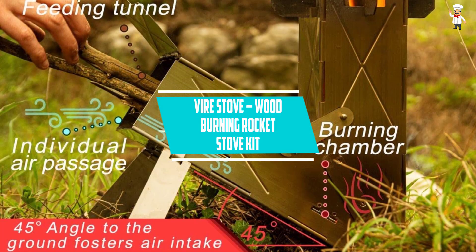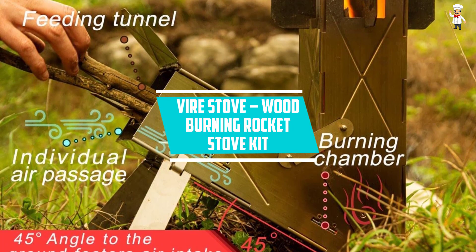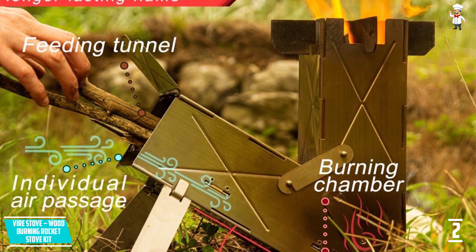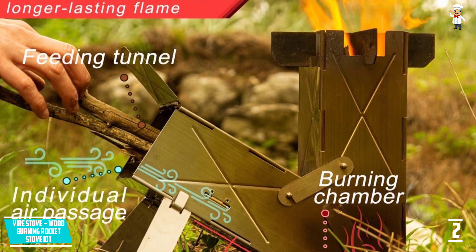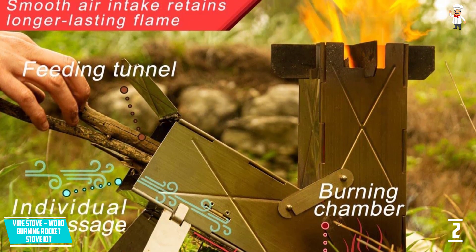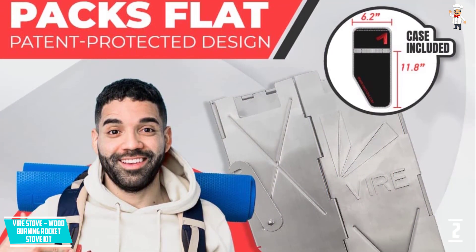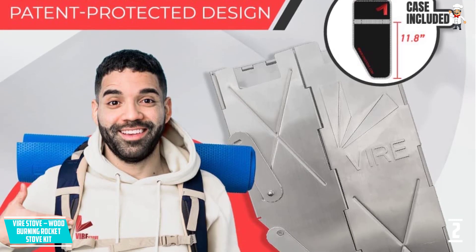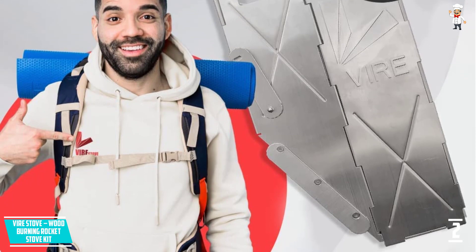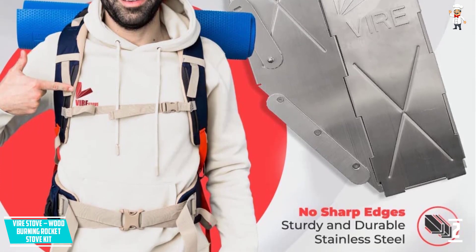At Number 2: Vera Stove, Wood Burning Rocket Stove Kit. The Vera stove is environmentally friendly, so it keeps the environment safe and doesn't affect your cooking with harmful chemicals. It is very easy to use and comes in tablet form, so you can easily open and fold the stove. The tablet form factor makes it very portable — you can carry it anywhere, simply put it in the trunk and enjoy a camping trip.